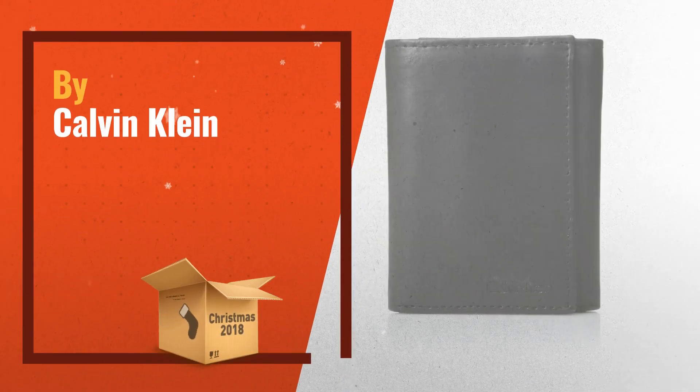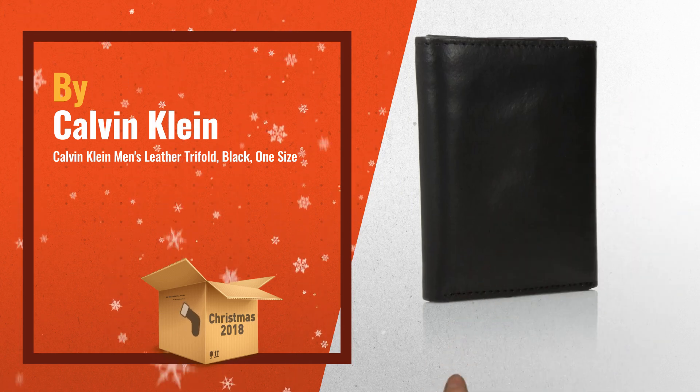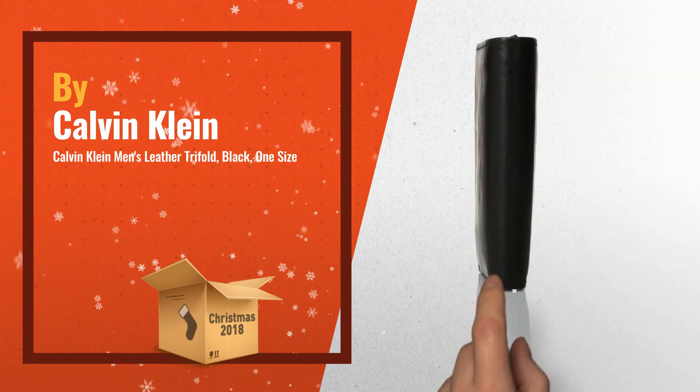Number 2. Leather logo debossed wallet featuring a coordinating keychain with logo engraved fob. Another great product by Calvin Klein.